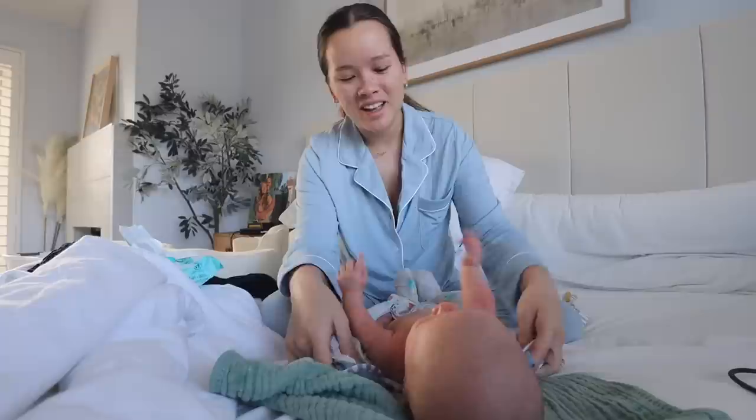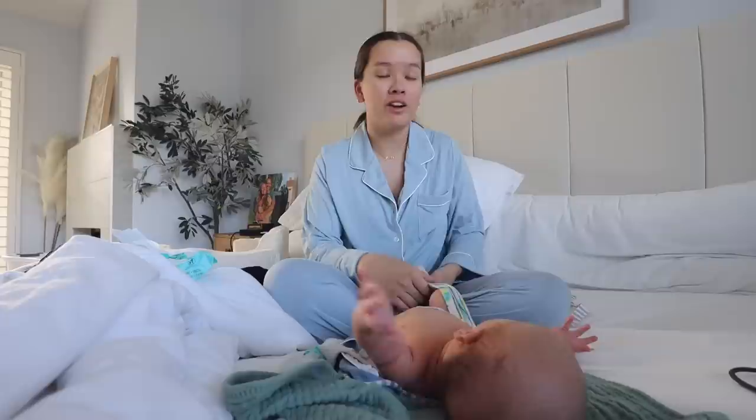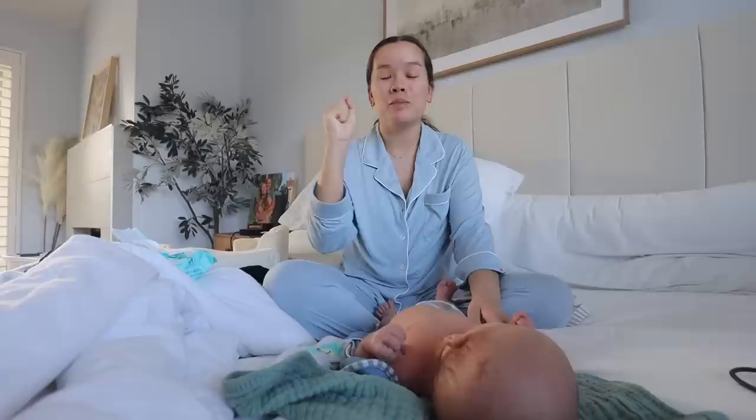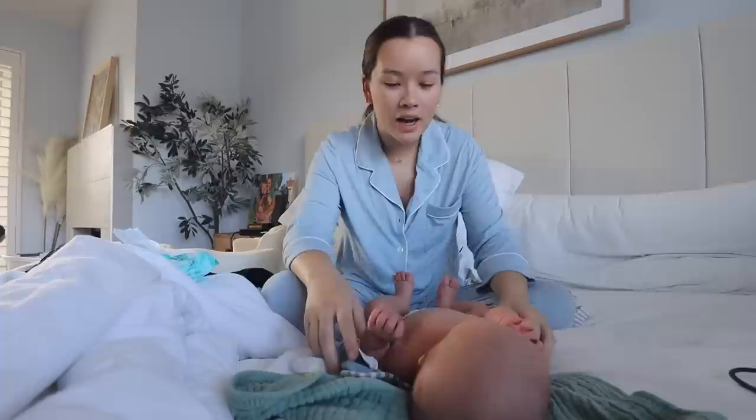I smell your hands. Guys, if you know, you know. I don't know if it's just newborns or how long this lasts, but their hands smell so bad. It's like the built-up amount of milk and sweat and lint because he keeps his hands like this all day in his clothes. And then when he finally opens them - I love you so much, but your hands, they stink.